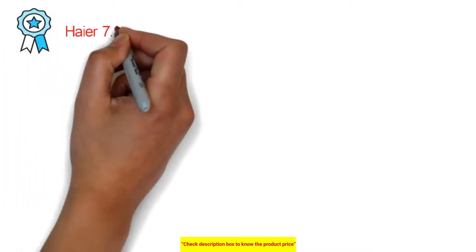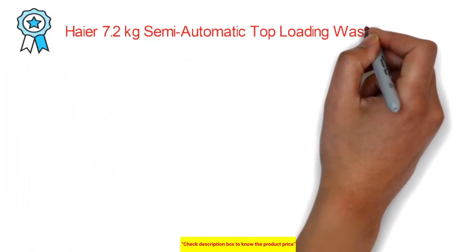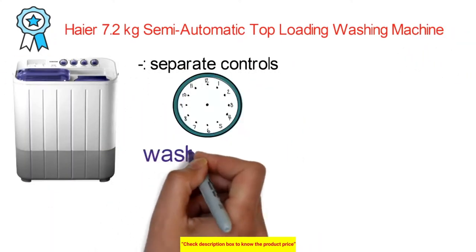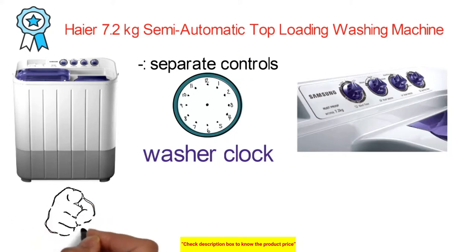The best semi-automatic washing machine is the Haier 7.2 kg semi-automatic top loading washing machine. This clothes washer has separate controls for washer and dryer. Turn the clock and wash selector to the desired stack setting.